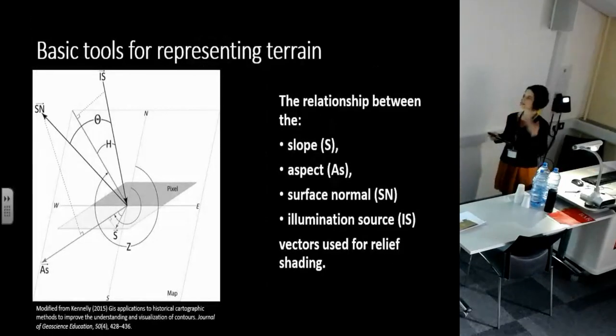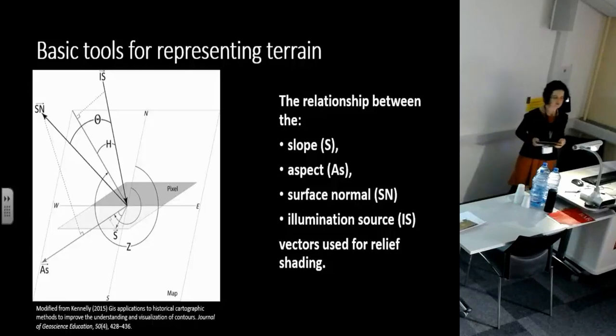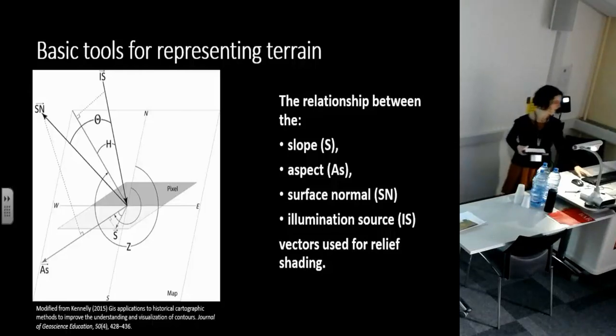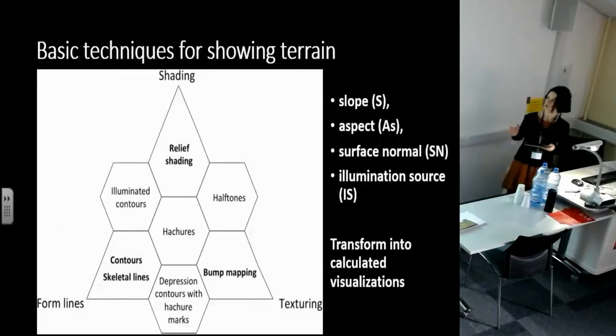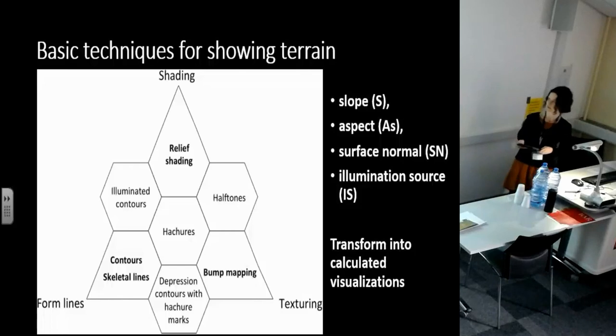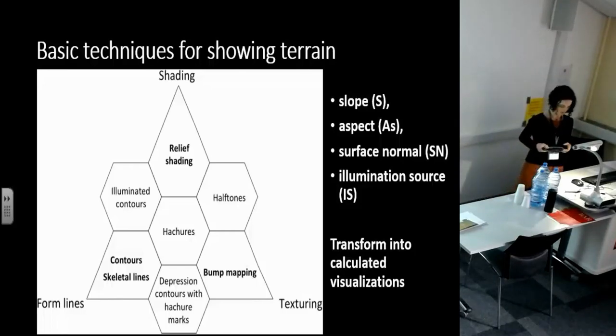Within these artistic forms of representation, we consistently use a few basic tools to visually represent specific aspects of terrain: aspect, surface normal, and illumination source, being central to how we show the shape of terrain as humans. An interesting thing happens when digital topographic data become commonplace, because we translate these techniques from the artistic set of methods to computational rules.